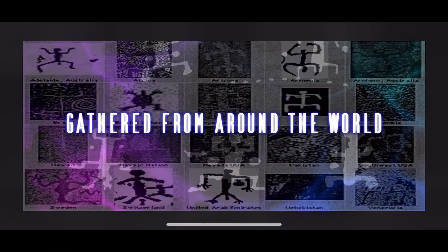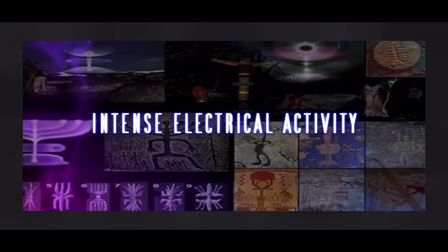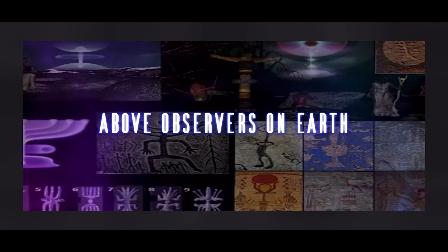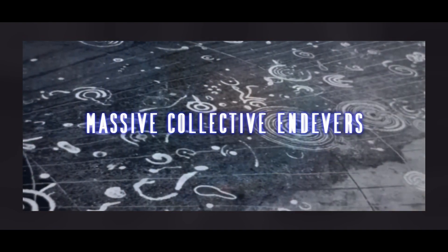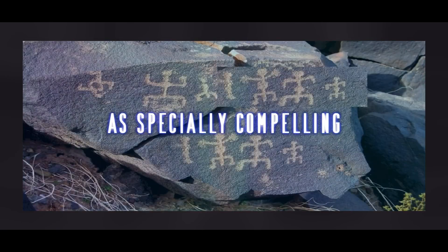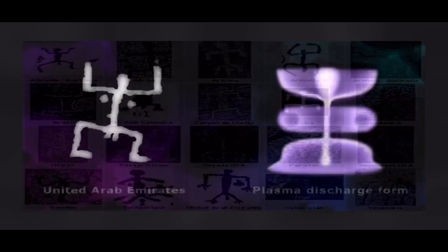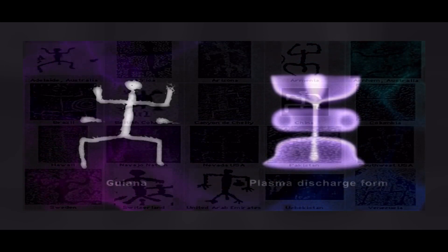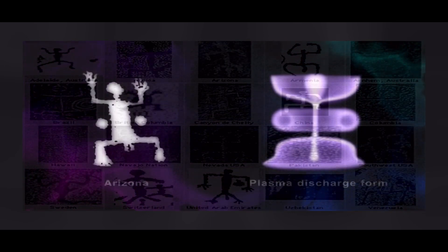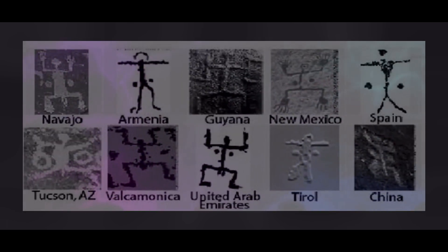Evidence gathered from around the world has made abundantly clear that in ancient times, intense electrical activity above observers on Earth was the subject of massive collective endeavors to record the forms on stone. Especially compelling is the rock art theme called the Stickman. The illustrations shown here compare a well-documented electric discharge form in the laboratory to the remarkably similar rock art carvings from different parts of the world.